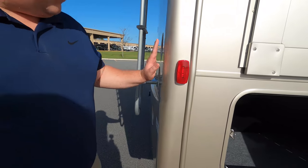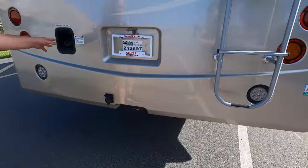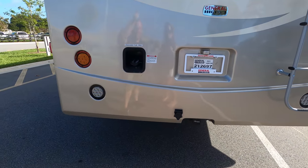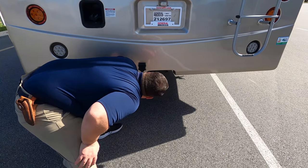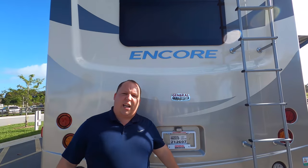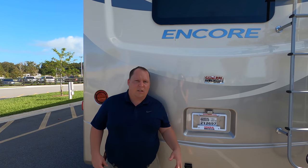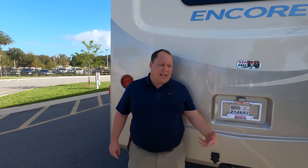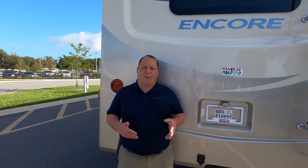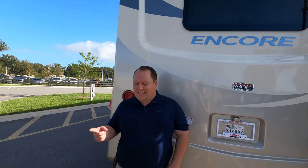Coming around the back, we have a rear fiberglass cap. Right here is your fuel fill-up in the rear — I like that because you can get to it on both sides. Backup camera there, and an 8,000-pound hitch. But it's 500 pounds of vertical weight, meaning if you're towing something that's 6,000 pounds with 600 pounds of tongue weight, you cannot safely tow that. Make sure you always check your towing specs and capabilities with somebody at General RV before you tow anything. Safety first, everybody.